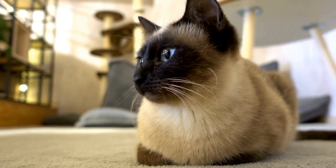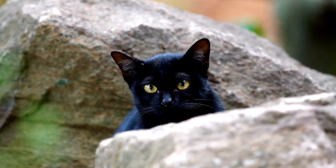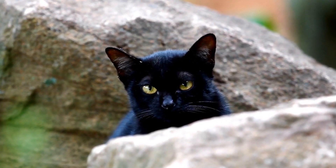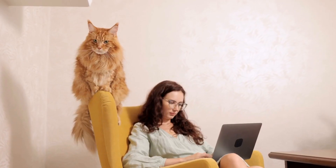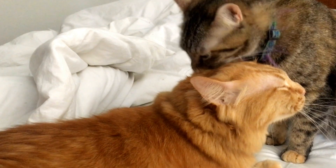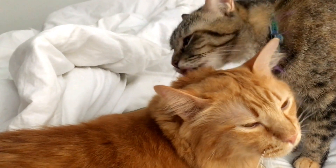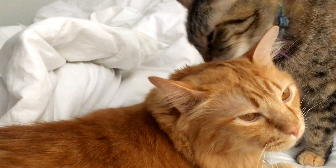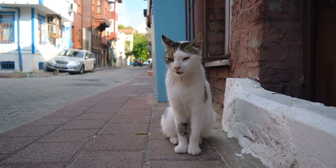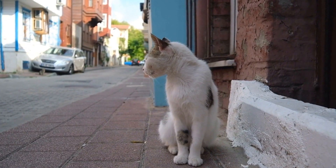Cats and their favorite sunbathing spots — Basking Beauties. Cats are known for their love of sunshine and the joy they get from basking in its warmth. It's no wonder that they often search for the perfect spot to soak up the rays, whether it's a windowsill, a balcony, or a cozy patch of grass in the backyard. Let's explore some of these favorite locations and understand why they are so attractive to our furry friends.